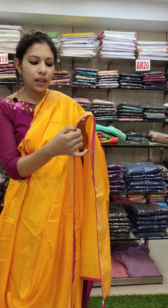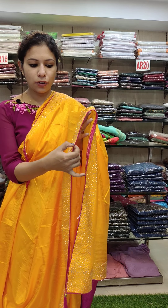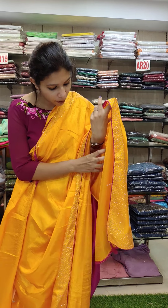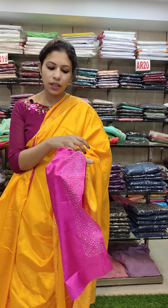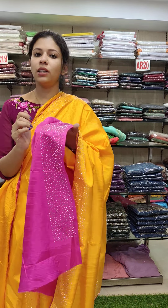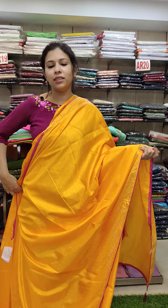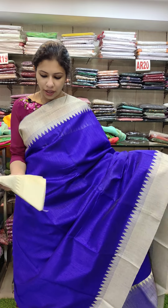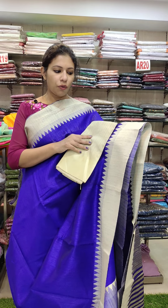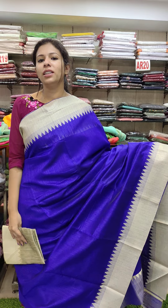This is a mango design. It is a bright color. This is a contrast royal blue with the cream combination — blouse is the same in contrast shade. Offer rate is 590.